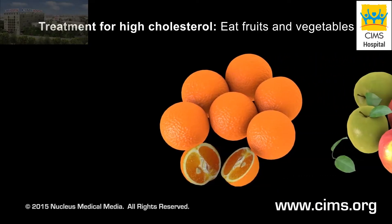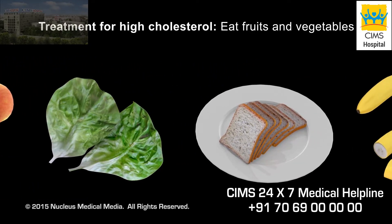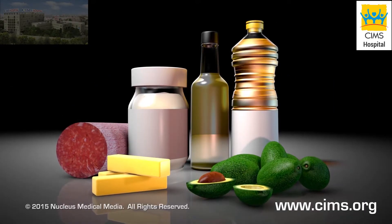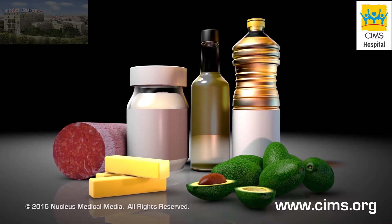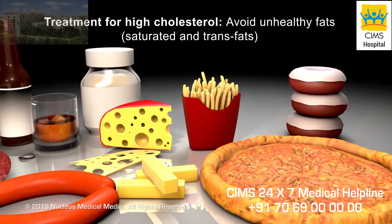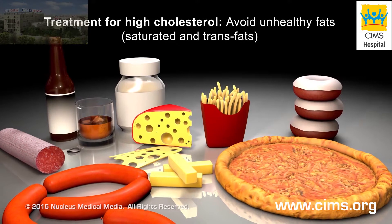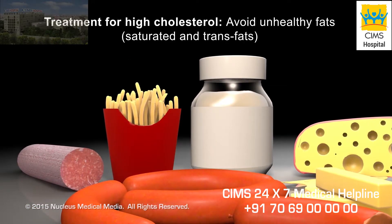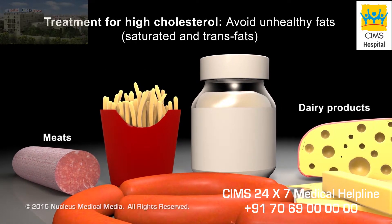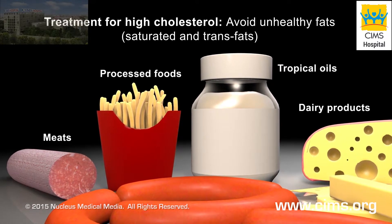If your cholesterol levels are too high, it's important to eat a heart-healthy diet with lean sources of protein and plenty of fruits and vegetables. Also, the types of fats you eat can affect your cholesterol level. For example, saturated fats and trans fats tend to raise LDL cholesterol in your blood. These fats are usually solid at room temperature and are found in meat and dairy products, many processed foods, and tropical oils such as coconut oil, palm oil, and cocoa butter.